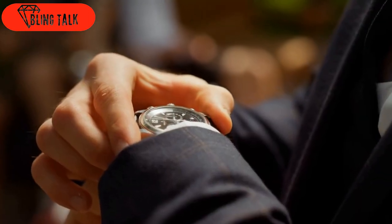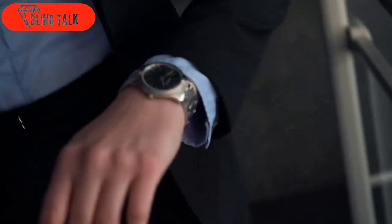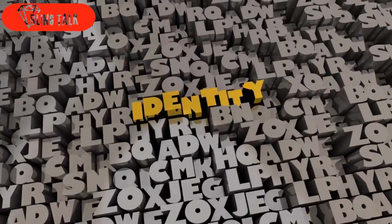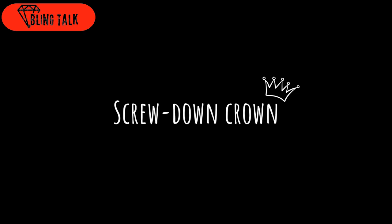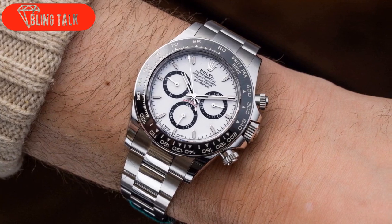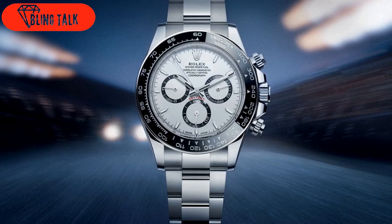Now, let's delve into the visual aspects of the updated Cosmograph Daytona. The design follows the same principles as recently refreshed models, boasting refined cases and sharper lines. The cases have a slightly more tapered and less rounded appearance. Nevertheless, the Daytona retains its unmistakable identity. The 100-meter water-resistant case, equipped with a screw-down crown and screwed pushers, maintains its proportions of 40 millimeters in diameter and a relatively thin profile of 11.90 millimeters. The lug width remains at 20 millimeters.